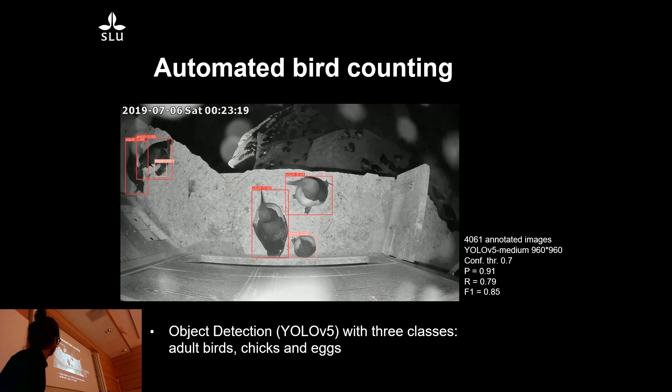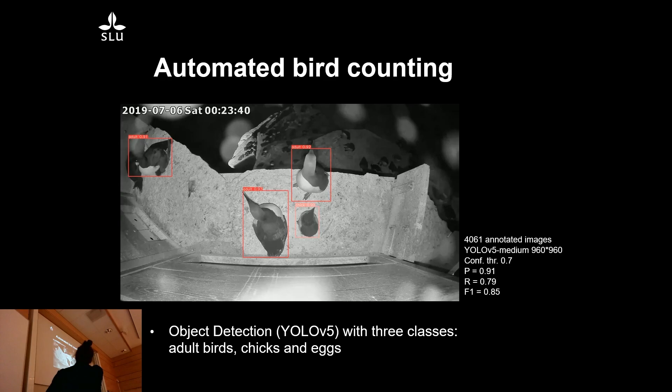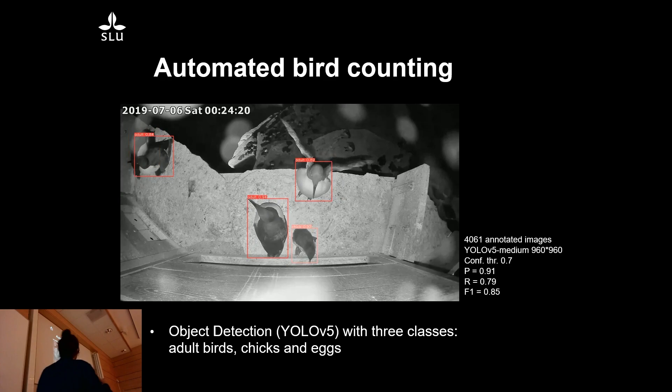One of the first things we did was train models to identify adult birds and chicks, to automate the typical fieldwork of counting birds. This is a YOLO v5 object detection model trained specifically on these birds. The model isn't perfect — there are some occluded birds in the background and some missing detections. This is deliberate: it's a medium-sized model with quite strongly scaled-down pictures, because there's always a trade-off between model accuracy and speed. We want to run things in real time across multiple cameras in the field.